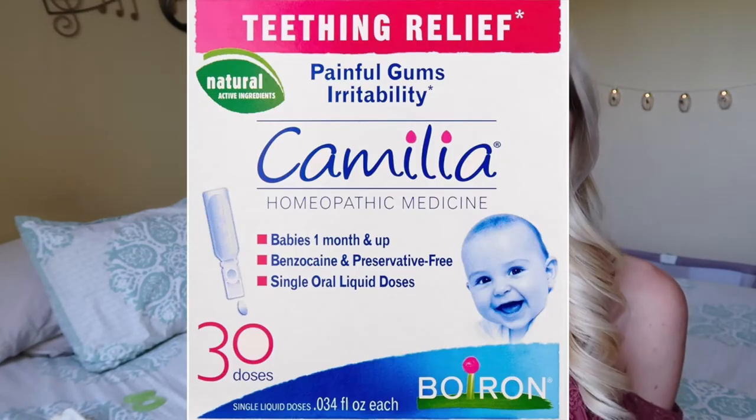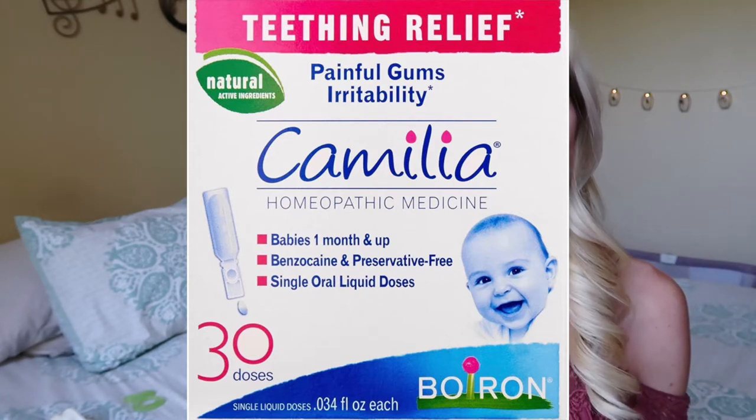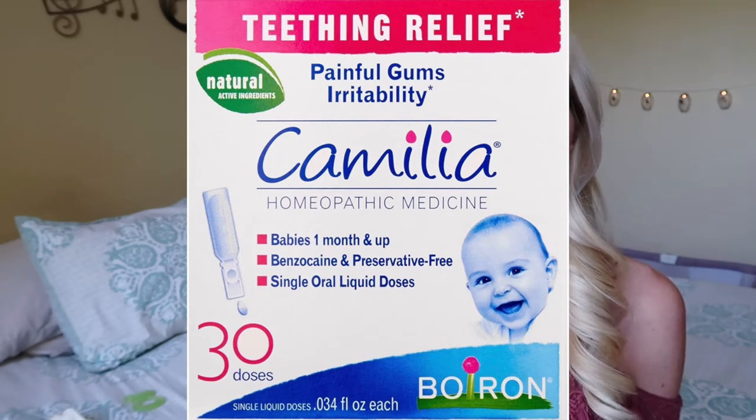The next thing I'm going to tell you about — I'm going to insert a picture because we just ran out of it — is Camellia. It's a homeopathic medicine for babies one month and up, and it's benzocaine and preservative free. On the picture you can see it shows a single syringe, so it's not like you're using the same syringe every single time. It's a homeopathic version of pretty much Tylenol, and this is just what I would rather go with when my baby was a little bit younger.